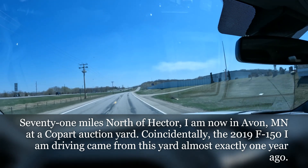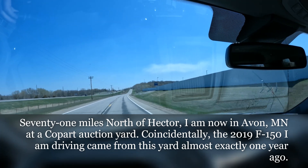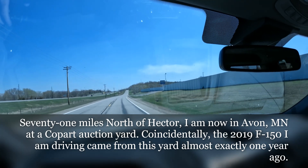Coming up to the St. Cloud Copart, which is actually in Avon, Minnesota. They have a 2001 Pontiac Grand Prix to retrieve. Let's see how this goes.